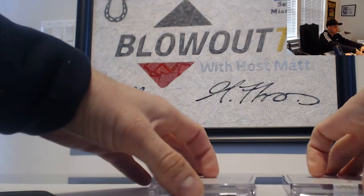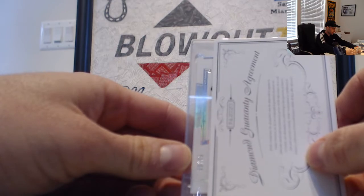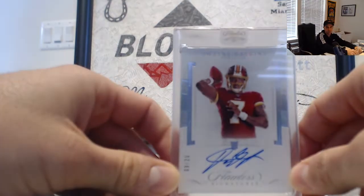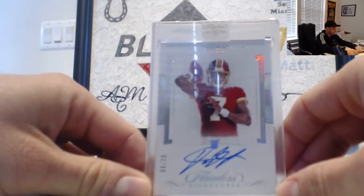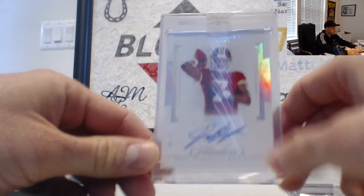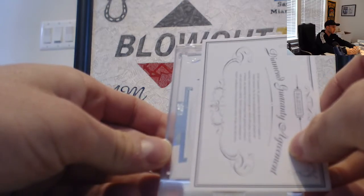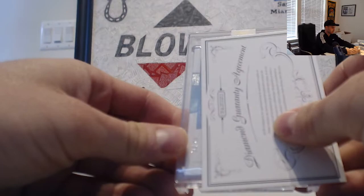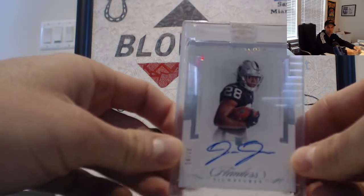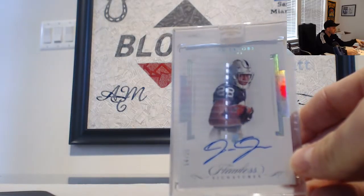We are down to the two autographs now — let's see what we got. Nine of 20 — we got ourselves Dwayne Haskins, Washington Redskins. He was one of the bonus teams, the Washington Redskins bonus team. That one goes to MSR 22, Mark — hail Washington Redskins. And the last encased: 14 of 20 — it is Josh Jacobs, Raiders. That one goes to Ryan 5. No patch autograph in that case for the encased hits.